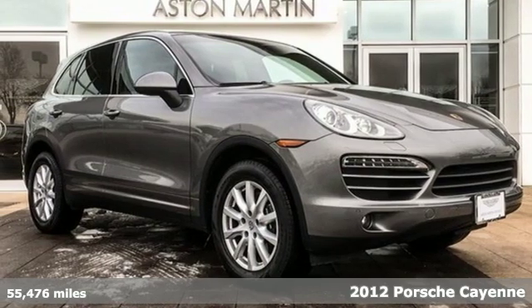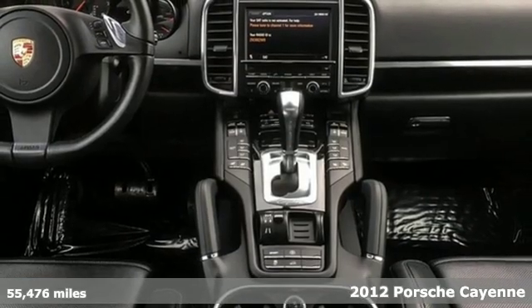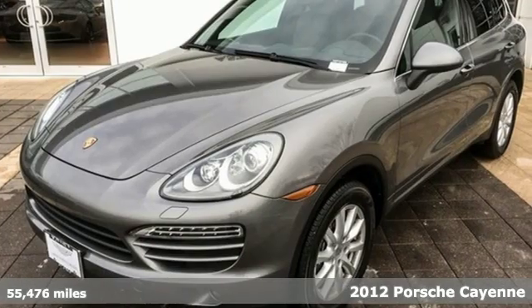It's a 2012 Porsche Cayenne. The performance heritage of this Porsche Cayenne can be felt in the drive and seen in the design.